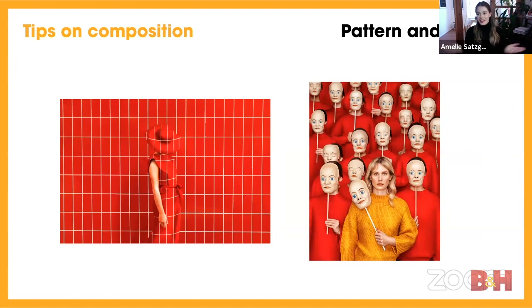The last composition element is patterns and texture. I really love using them — in the first image all the tiles give a really catchy look. In the second image, it's not as obvious because there are all these hats, but at second glance you see they actually create a structure as well. If you feel a little stuck in your creation, think about all these composition rules and maybe you'll get a great idea for your next shoot.